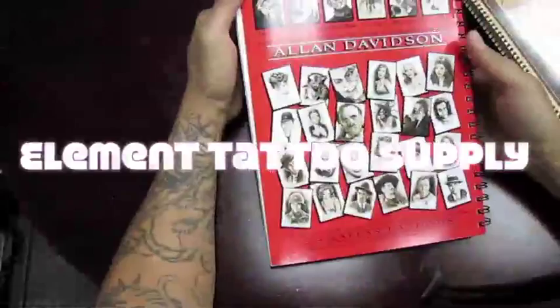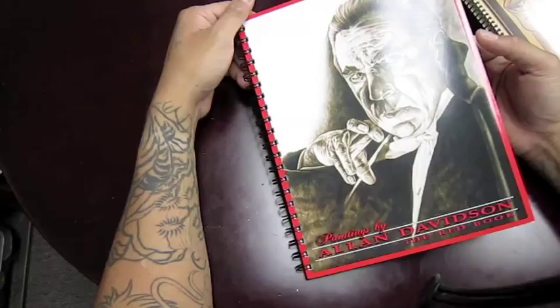Welcome to Element Tattoo Supply's YouTube page. In this video I wanted to show you a little bit about Alan Davidson.